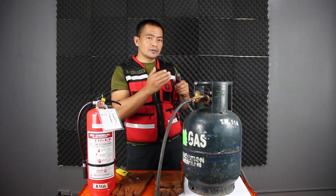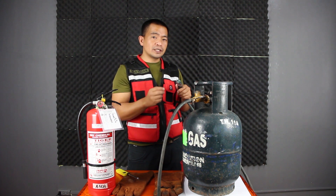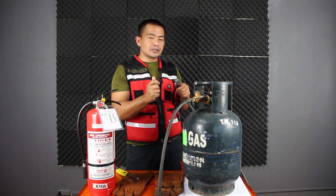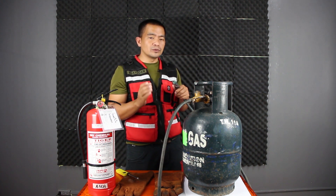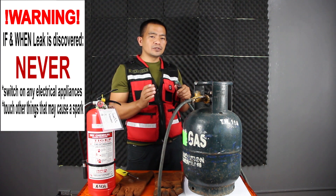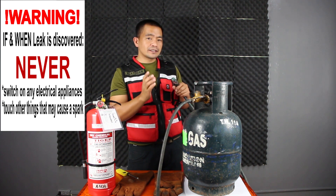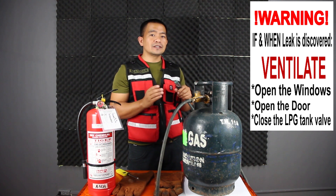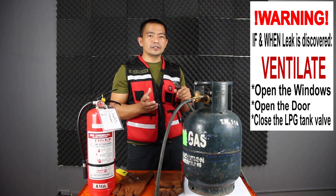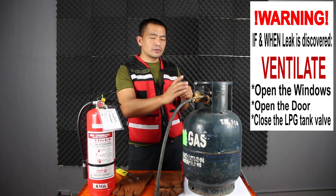By the time that we enter a residential house or room and smell LPG, it is very important that we know what to do. To avoid a possible explosion, do not use your cell phone, do not switch on the light, do not switch on the electric fan. The best thing to do is to ventilate the area — open the window and the door — and then locate the LPG tank. Once found, close the valve.